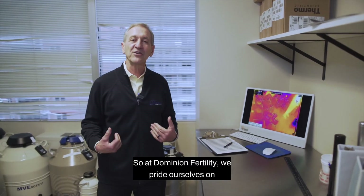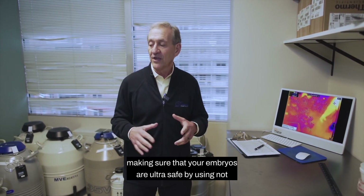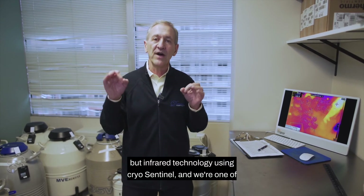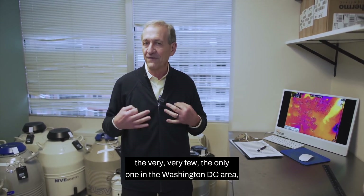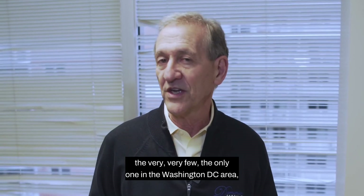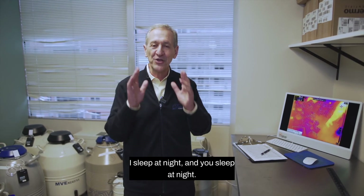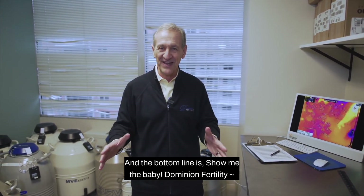At Dominion Fertility, we pride ourselves on making sure that your embryos are ultra-safe by using not only human technology inspections, but infrared technology using CryoSentinel. We're one of the very few — the only one in the Washington, D.C. area, one of the few in the United States that does this. But it's worth it. I sleep at night and you sleep at night, and the bottom line is: show me the baby.